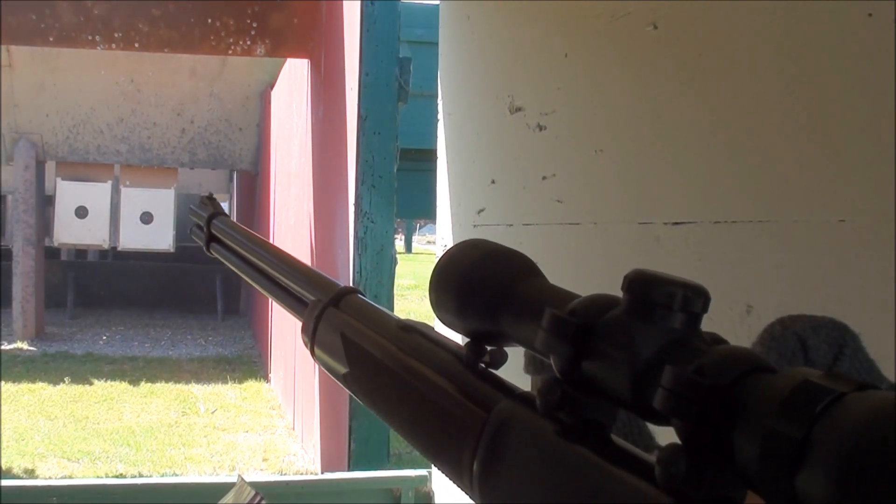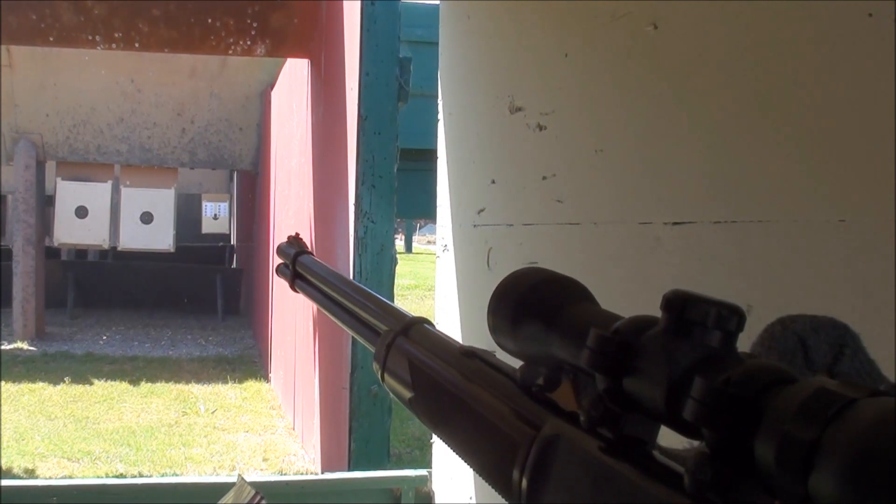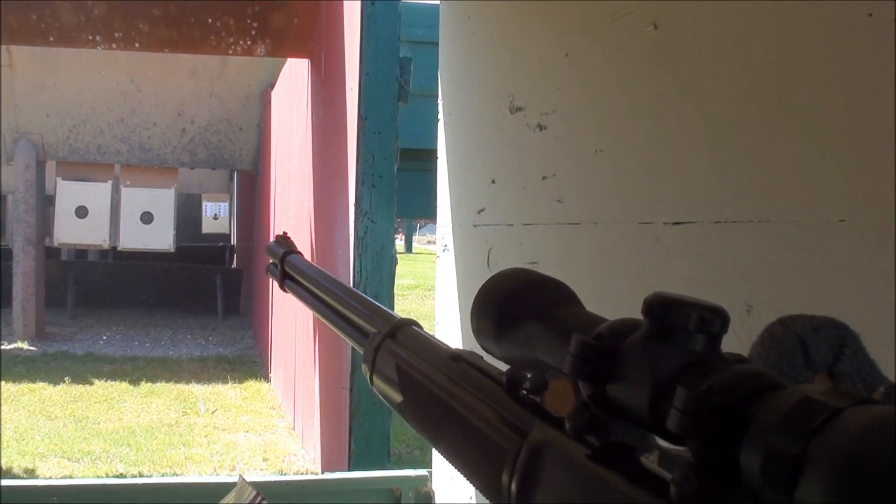Now we're shooting the Winchester 94-22, again 25 yards, Remington 22 shorts.